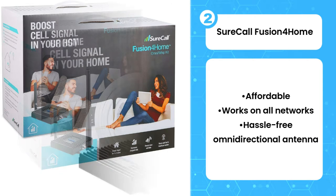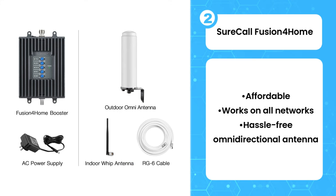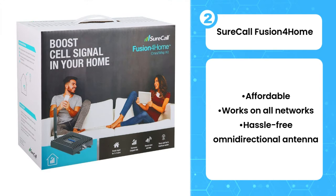Therefore, if you get few to zero bars at home, this probably isn't the booster for you. On the flip side, if you just need a little extra signal, the Fusion 4 Home could be helpful.